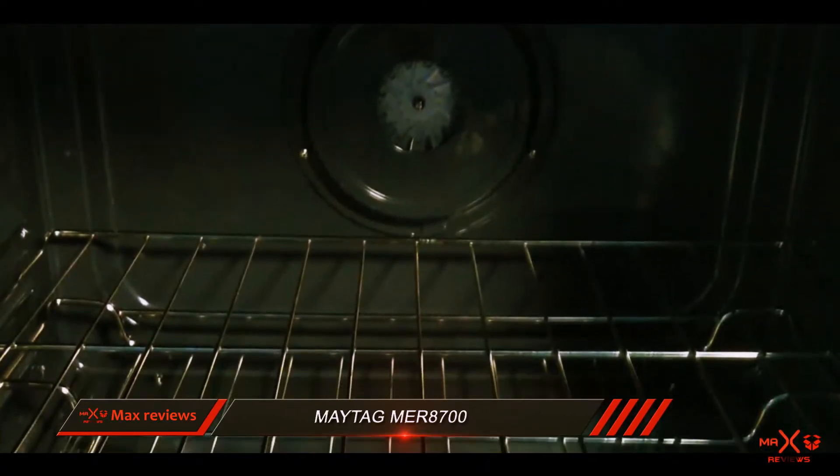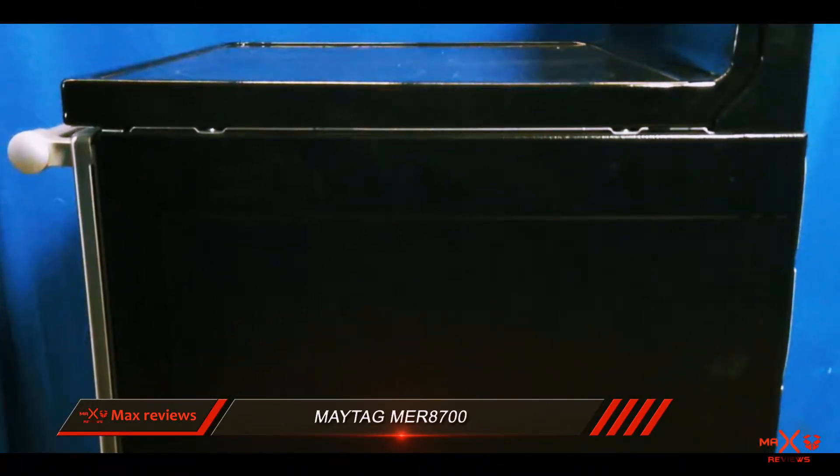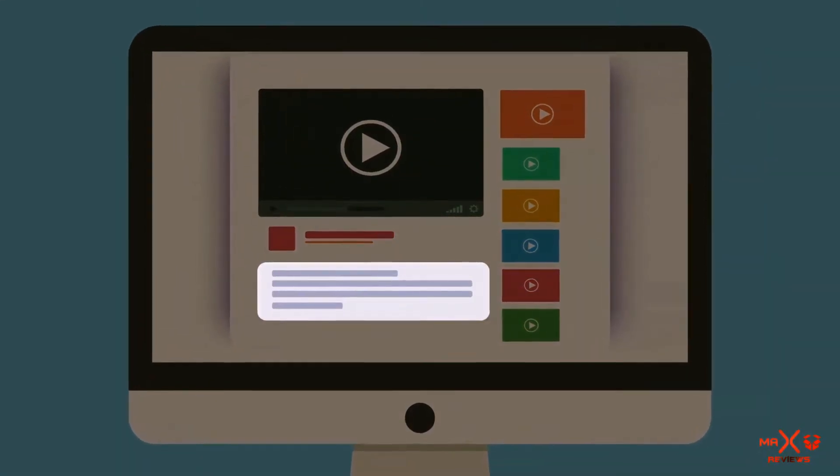While the Maytag MER 8700 has some cool features, it's missing some standard features like a preheat tone and an auto shut-off. Check out the description for more information and the latest price.